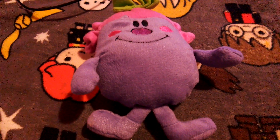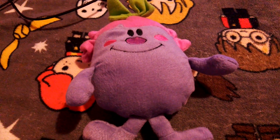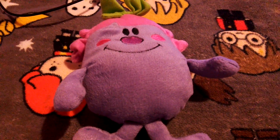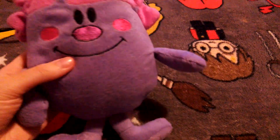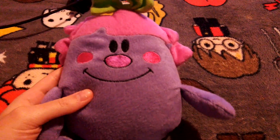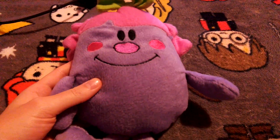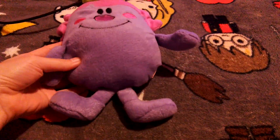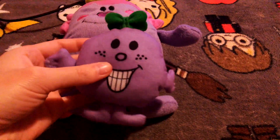Hi guys, so today I want to show you guys a plushie which I actually got from eBay today, and you probably know who this is — this is Little Miss Naughty from the Mr. Men show.